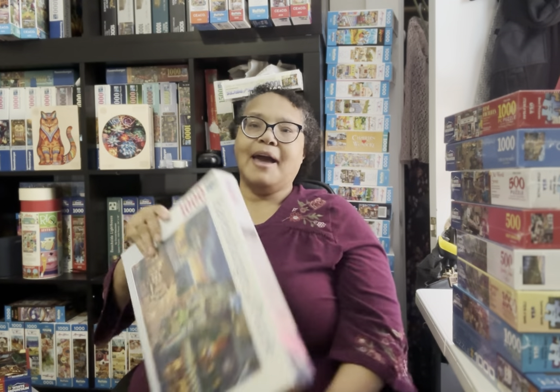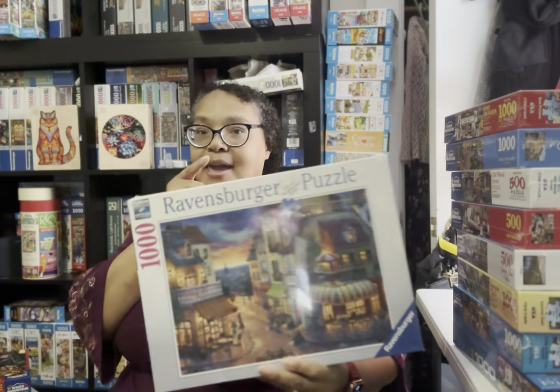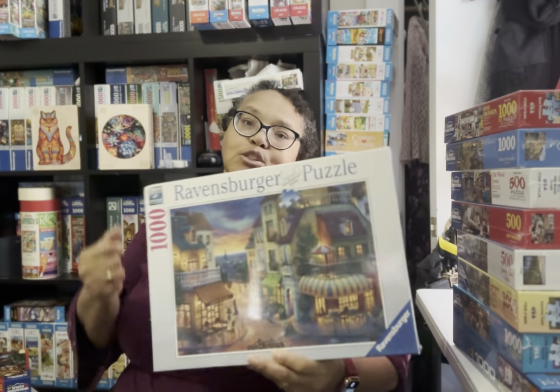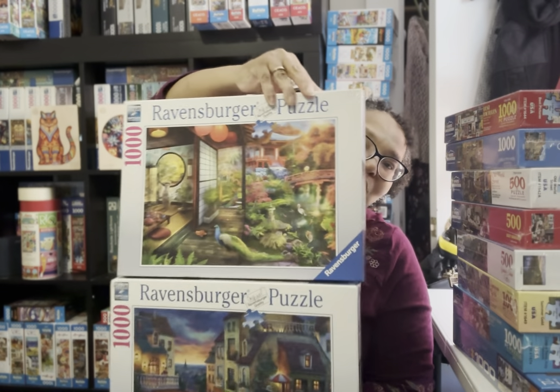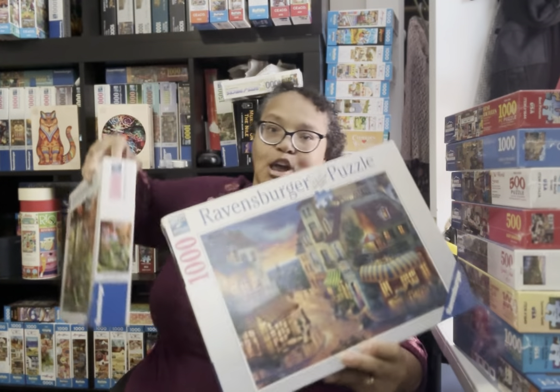I wanted to show you another puzzle that gave me the same vibe as the Japanese Tea House puzzle. This one — which I think I bought in June or July — is called An Evening in Paris. I like location-based puzzles, so when the opportunity came to buy the Ravensburger Japanese Tea House, I thought of this one. These are two puzzles I'll probably do around the same time.